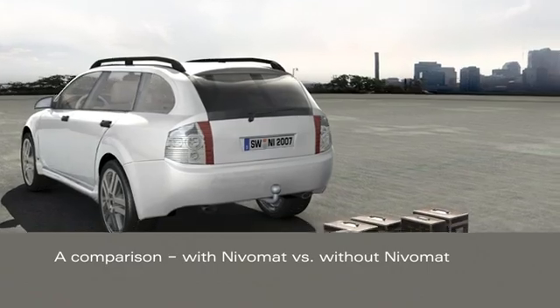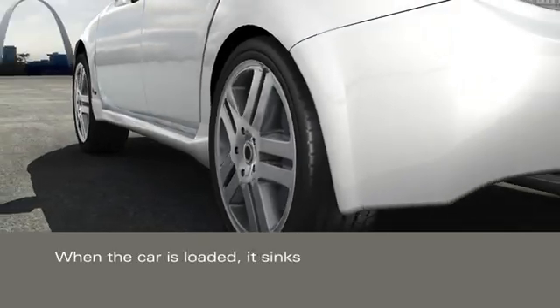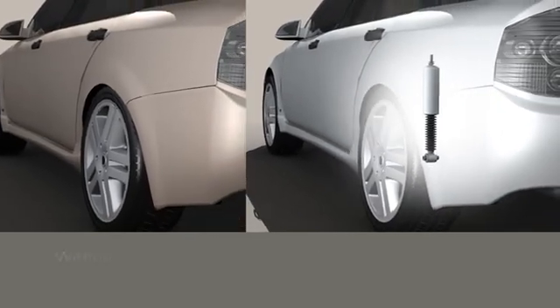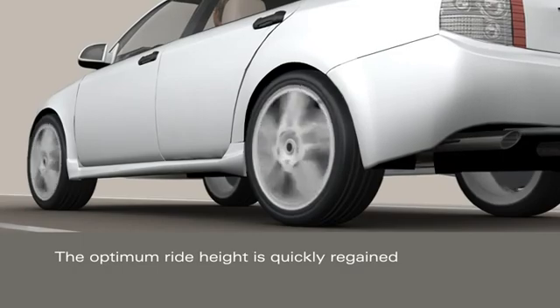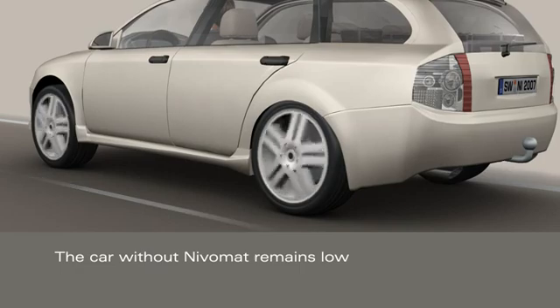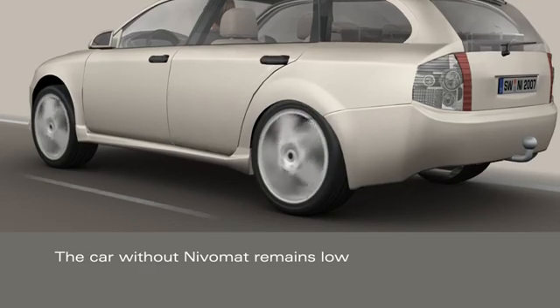The benefits are visualized in a comparison with two cars — one with NivoMAT and one without. When the car is loaded, it sinks. The car with NivoMAT regains its optimum ride height after just a few meters. The car without NivoMAT remains low. The extra weight on the rear axle shifts the vehicle's center of gravity, which has a major impact on the handling qualities.